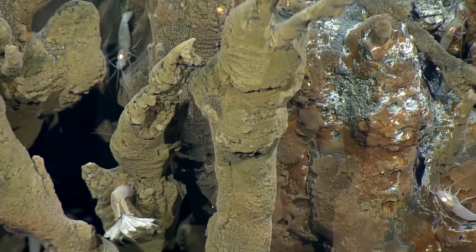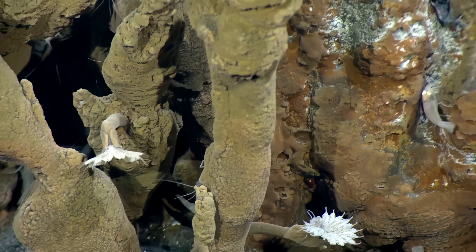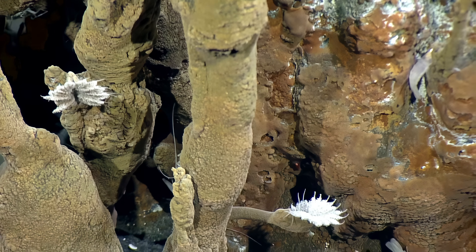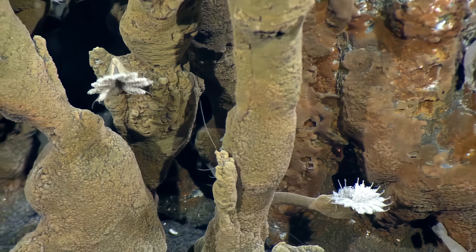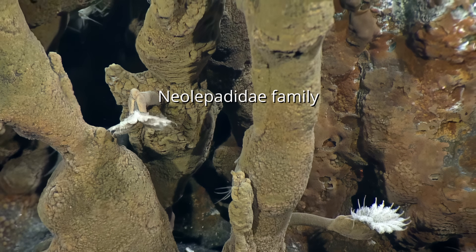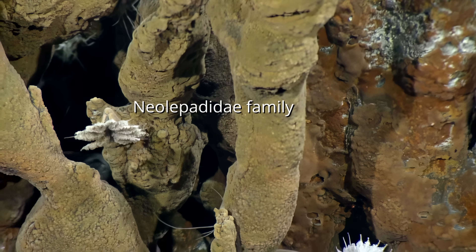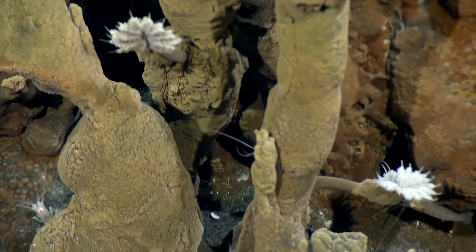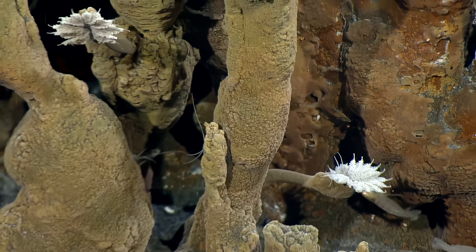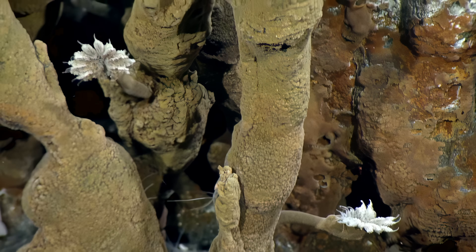We didn't see this last time. This one has its whole face in the current, where the other one's facing up. They're so specialized. They belong to a whole group of barnacles that are only found at hydrothermal vents — the Neolipatidae or something like that. I love watching them close up a little bit. Great zoom.